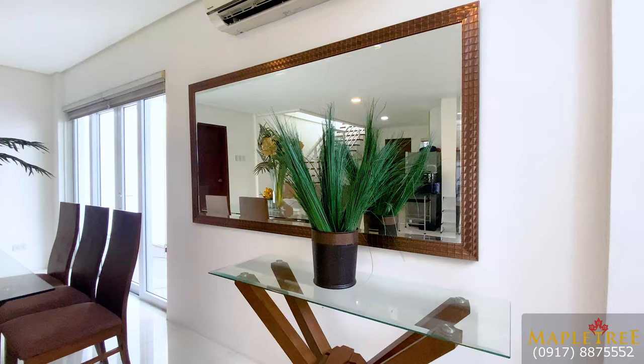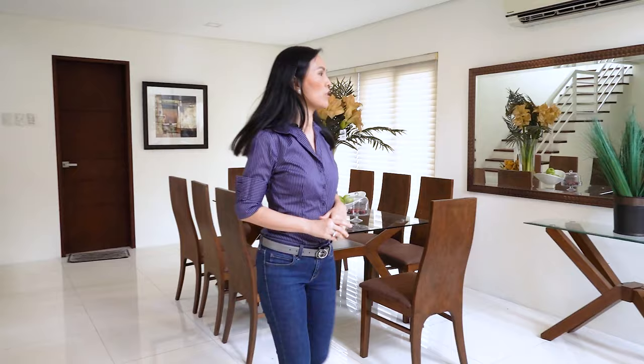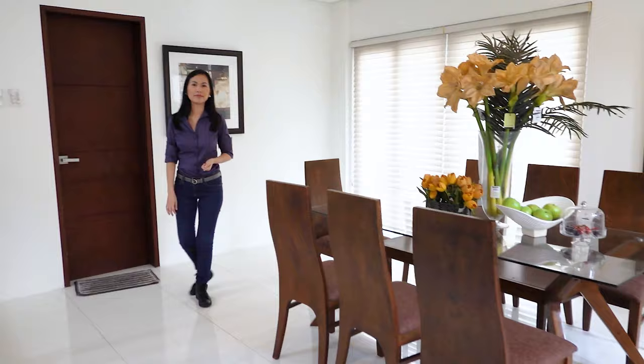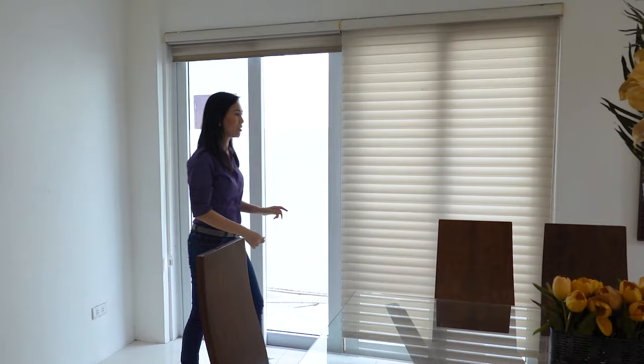This is a model unit, so all the furniture is not included, but they set it up so that you will have an idea of how it will look when you have the house renovated. Here's your dining area — you can extend the dining table up to here so that it will fit 10 people. And here you have a view of your side garden. You can have this part landscaped for a better view.